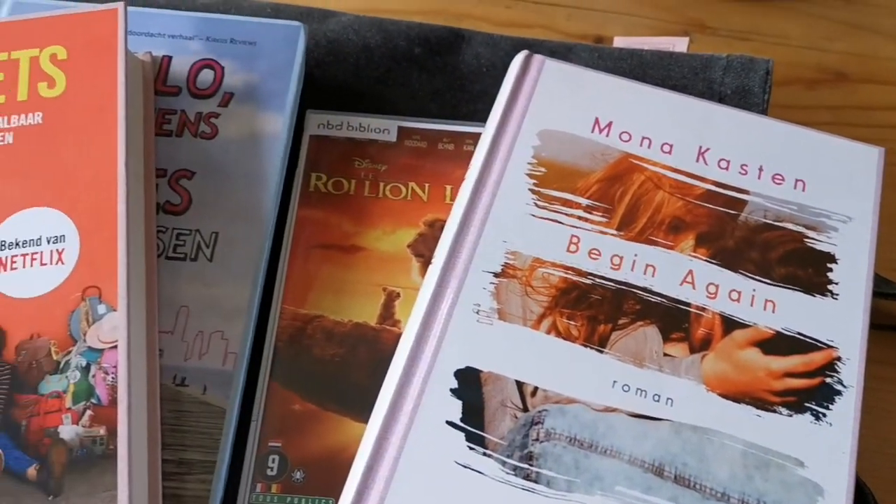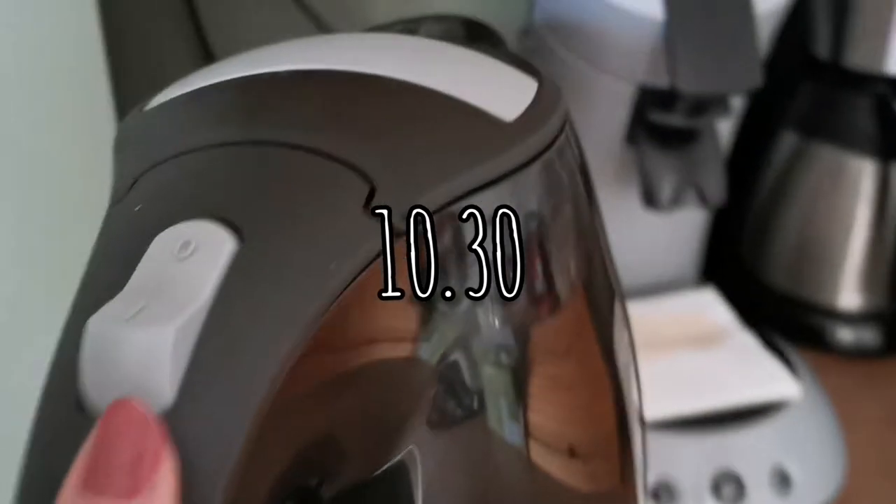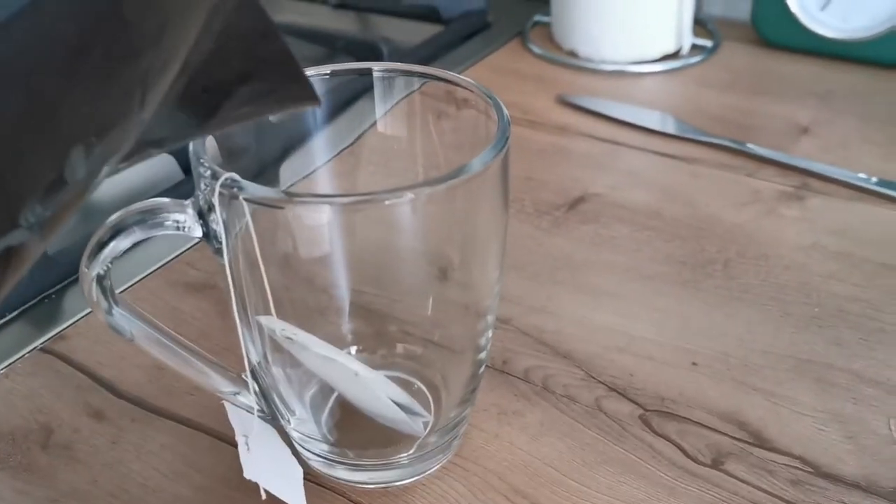Here you can see the books I got. I also got a movie named The Lion King — I really wanted to watch that. You also see me making some tea because I love tea.